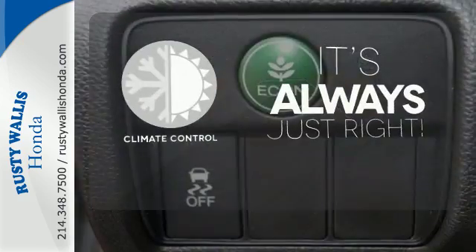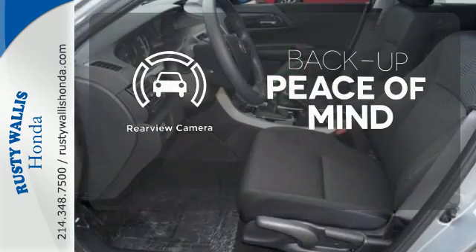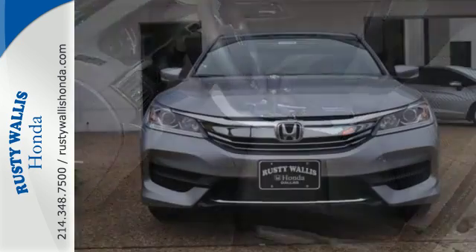Set it and forget it with the climate control. Hindsight is 20-20 with a backup camera. Surprising luxury and sensibility for every day.